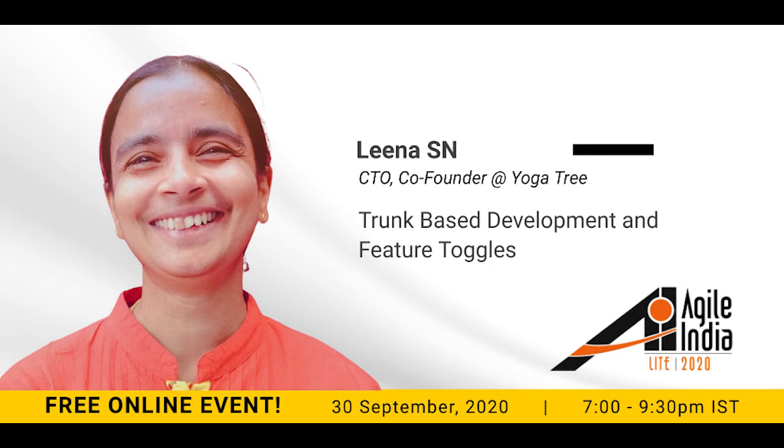Good evening everyone. Welcome to Agile India Lite. Very happy to be here with Lina, who's one of my favorite presenters. I had the pleasure of attending a talk she gave last year at Agile India 2019 on the expand contract pattern, and I'm very happy to be here again as she talks about trunk-based development and feature toggles.